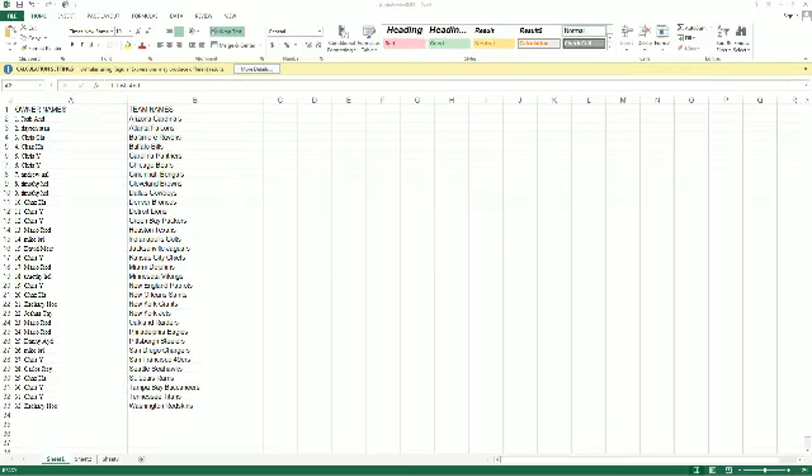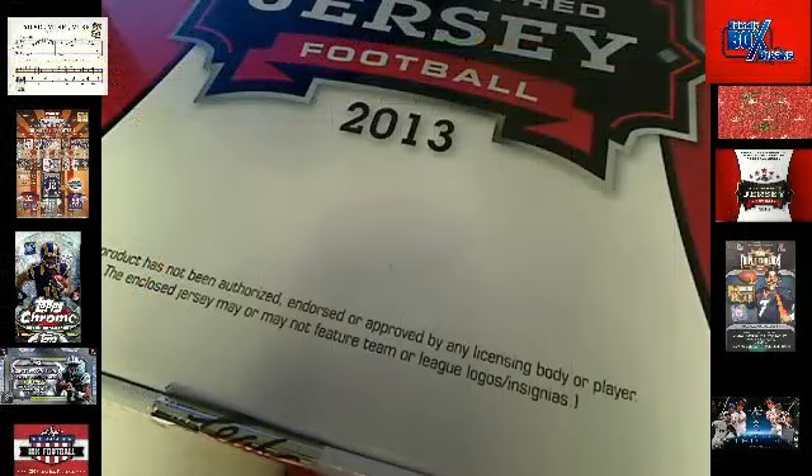If you want to make a trade, go for it. We got Triple Threads Football box four coming up next, and after that we got Photo History 21. So let me know if there's any trades.